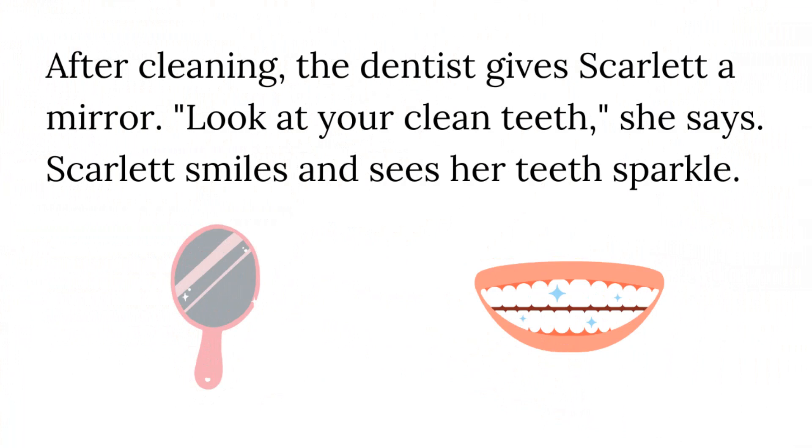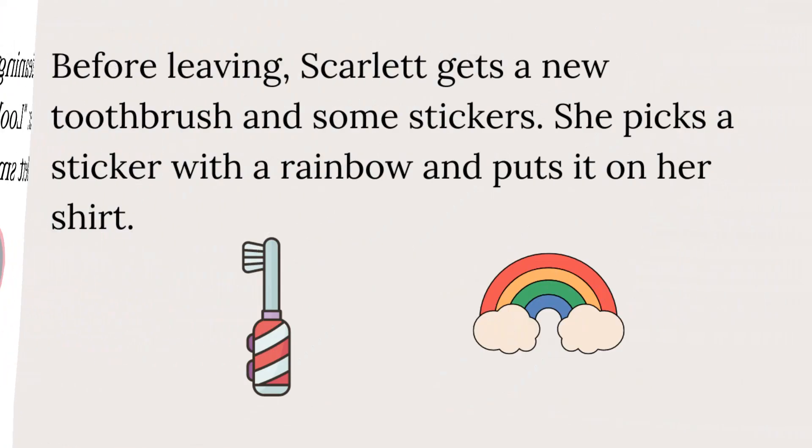After cleaning, the dentist gives Scarlett a mirror. "Look at your clean teeth!" she says. Scarlett smiles and sees her teeth sparkle. Before leaving, Scarlett gets a new toothbrush and some stickers. She picks a sticker with a rainbow and puts it on her shirt.